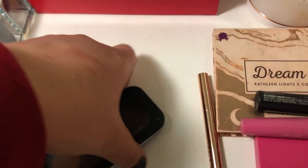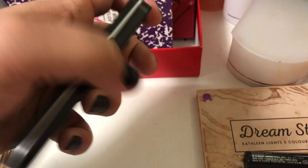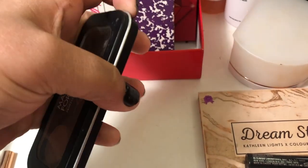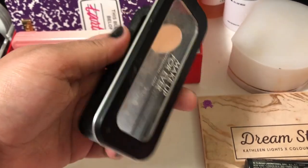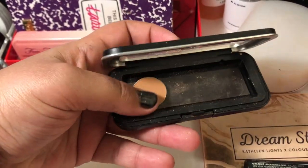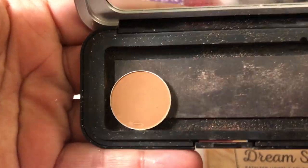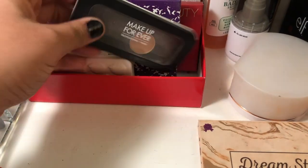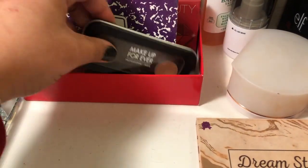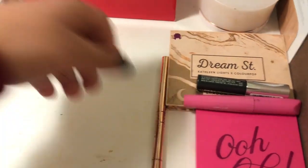This loose shadow is from my Juvia's Place palette — I depotted it and it's in my project pan. I'm getting really close to hitting pan; you can start to see the ring in there. This kind of just stays out and I use it whenever I can.